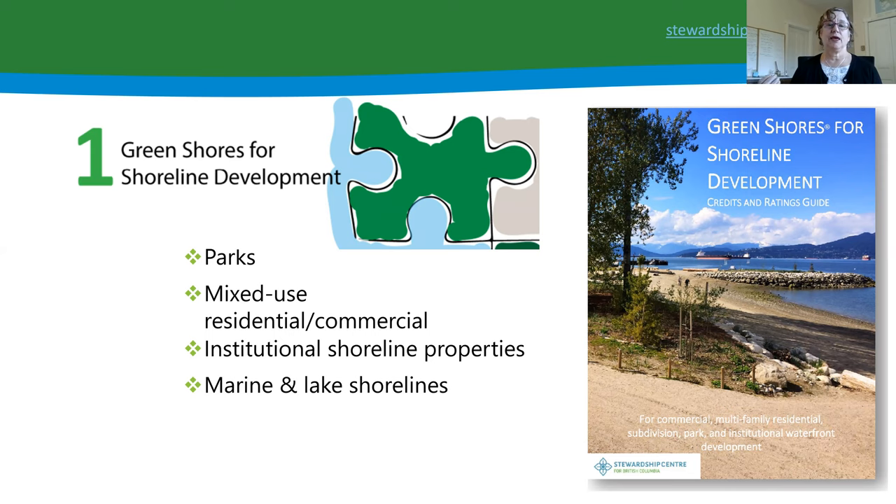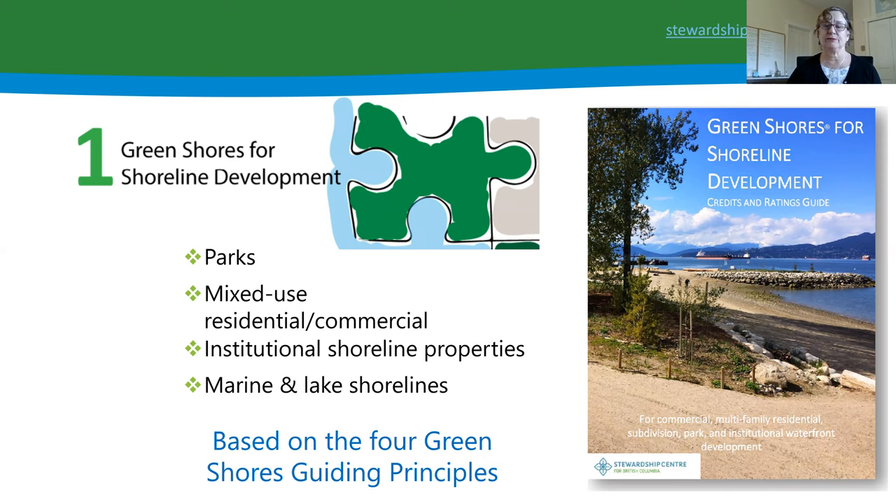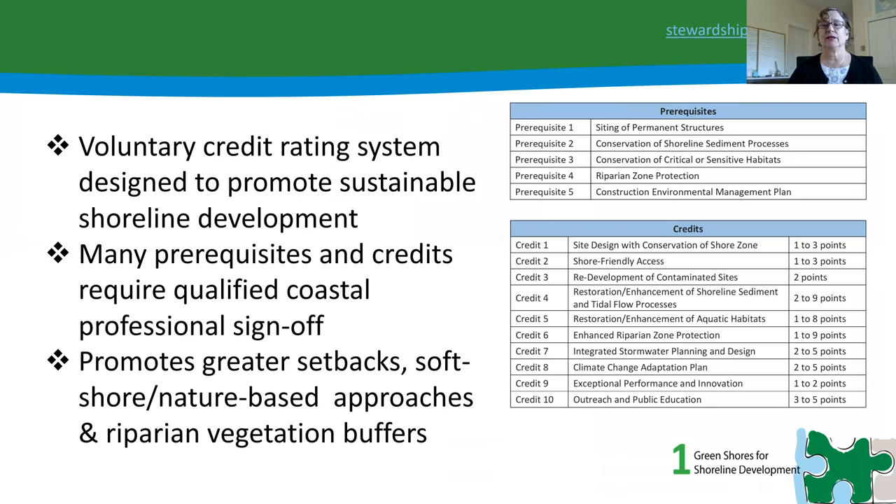It's a voluntary credits and rating system designed to promote sustainable shoreline development. Because these are larger scale projects, many prerequisites and credits require a qualified coastal professional's sign-off. In general, it promotes greater setbacks, soft shore nature-based approaches, and robust riparian vegetative buffers. There are five prerequisites all projects must meet, plus ten credits that projects can gain points for.